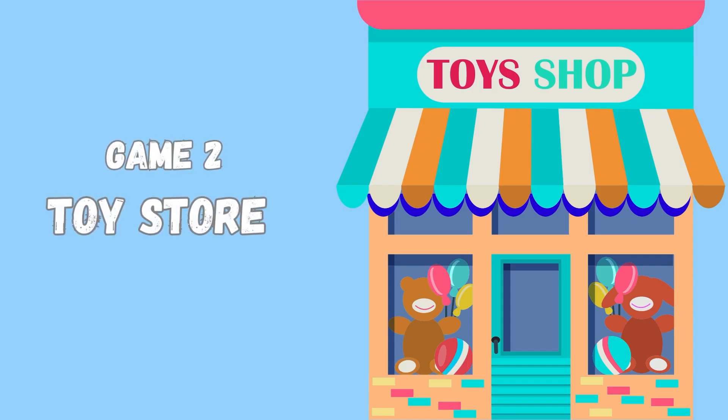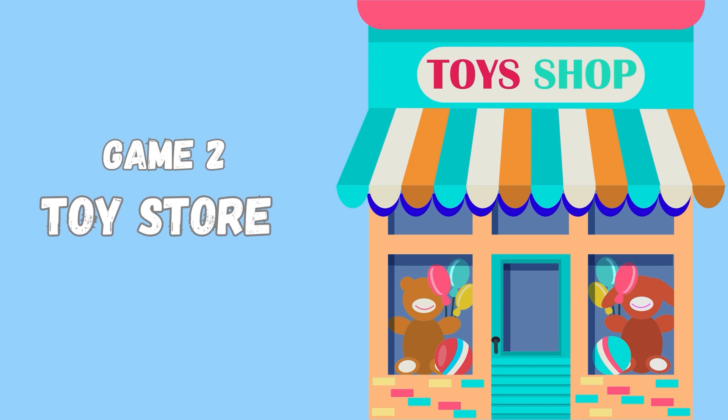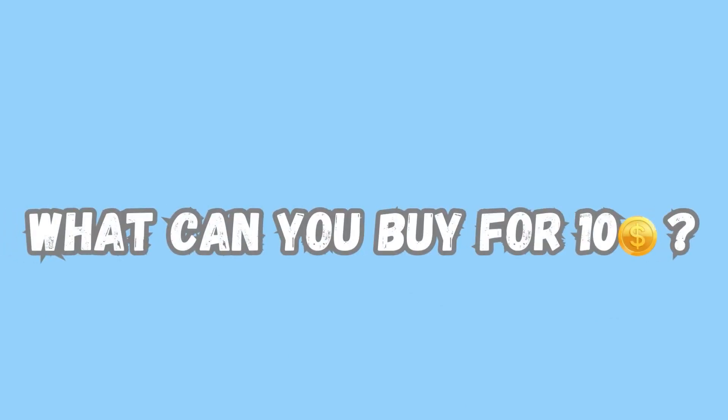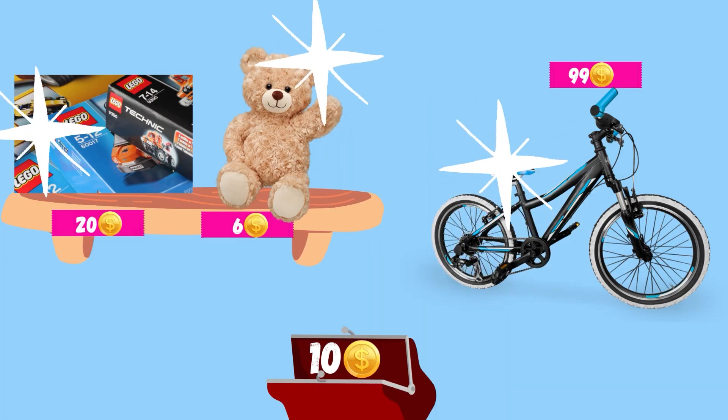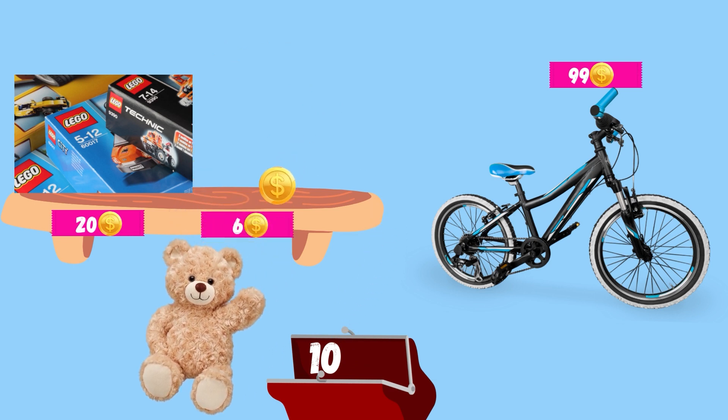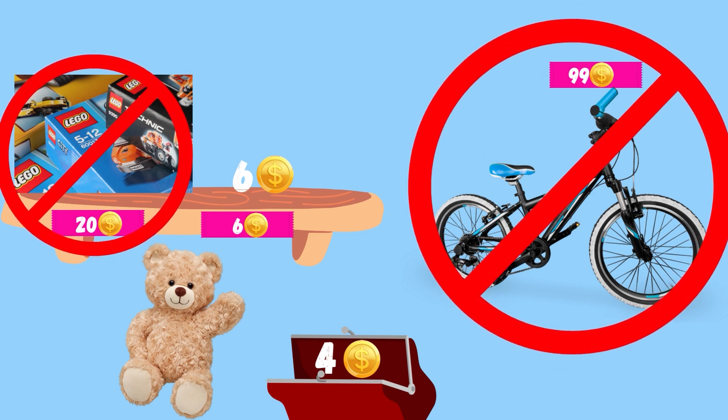Let's move to the second game. Now we are at the toy store. We have a little more money now — ten coins. What can you buy for ten coins here? Have you made your choice? I've made my choice. I will buy a teddy bear. I have enough money for a teddy bear, but I don't have enough money for a new bike. This is way too expensive.